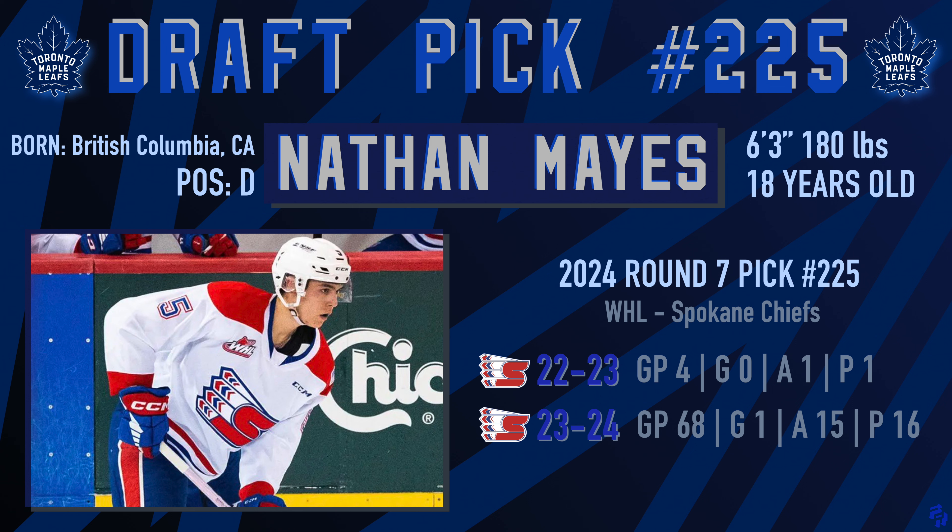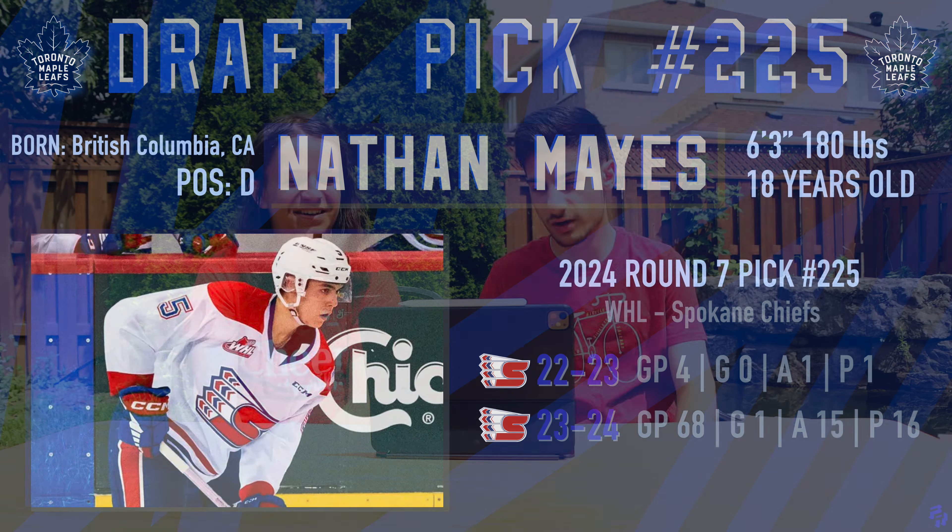Then with the last pick in the draft — the last overall selection in the 2024 NHL draft — with the 225th overall selection in the seventh round, the Leafs select from British Columbia in the WHL: Nathan Mays. With the Spokane Chiefs he played 68 games, 16 points — not very great — but he is a D-man, 18 years old, 6'3", and 180 pounds. Brad likes them tall.